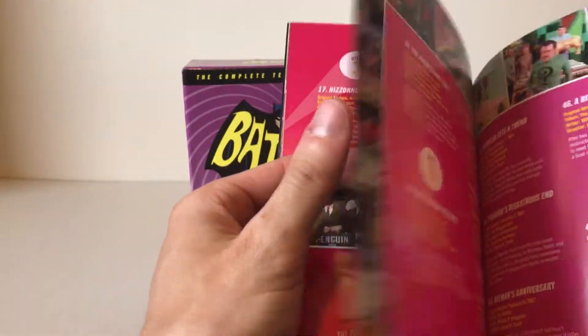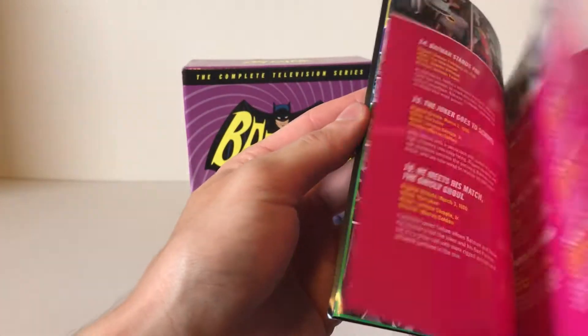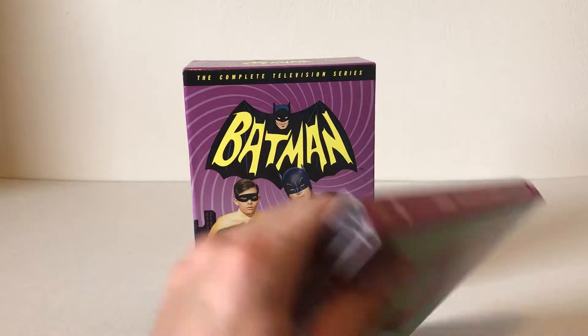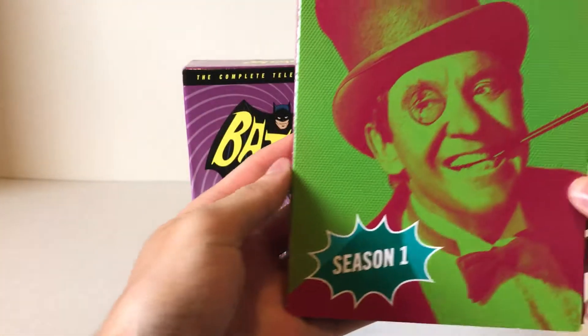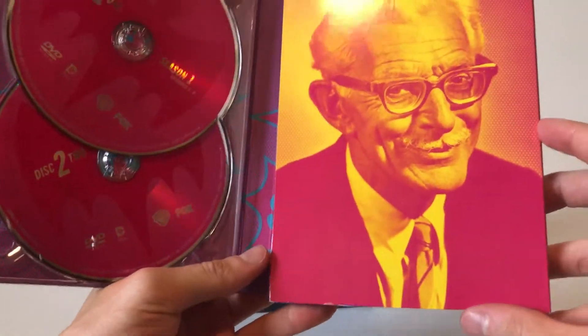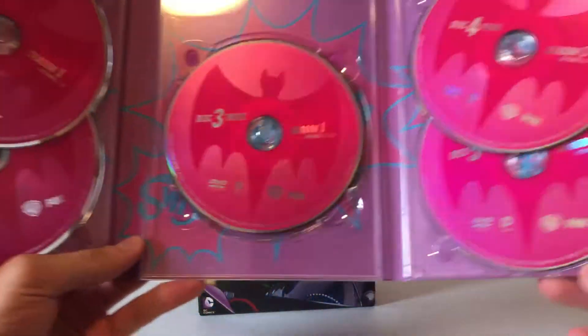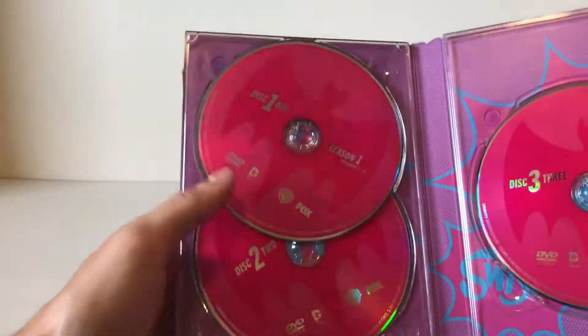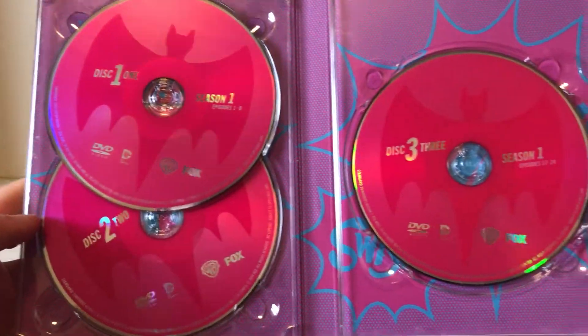It does have three seasons — I think there are about 120 episodes altogether, so there's quite a lot. Each season comes in its own little booklet-type thing with quite a lot in here with each of the discs in it. Season one does have 34 episodes in it on five discs.